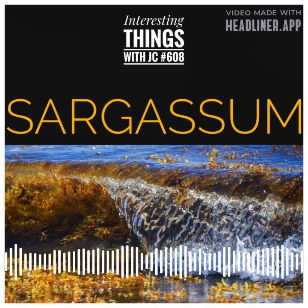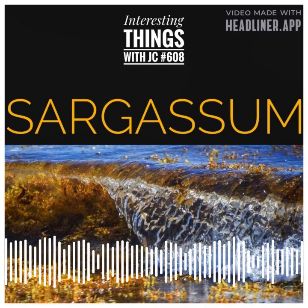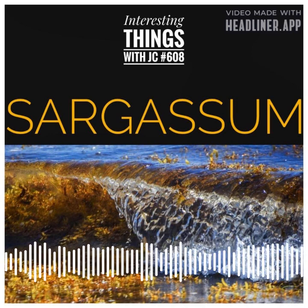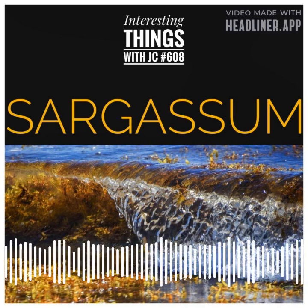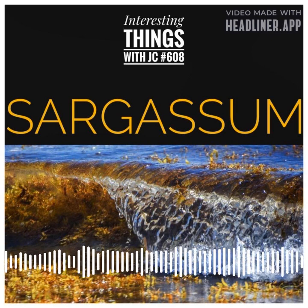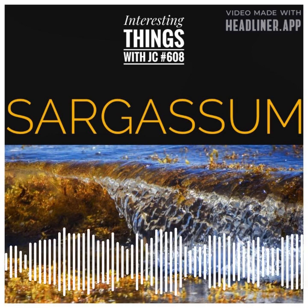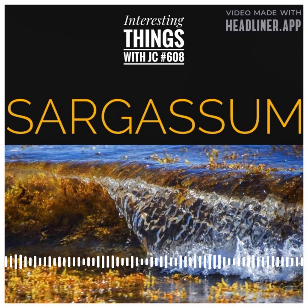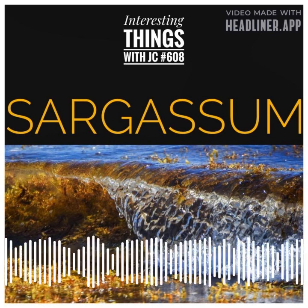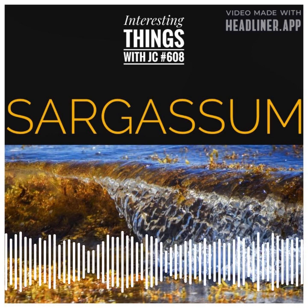Scientists are also working to understand the sargassum bloom and find ways to mitigate its negative effects. They're studying the bloom to find out what causes it and how it can be prevented. They're also developing new technologies that can help clean up sargassum blooms. The sargassum bloom is a complex issue, but scientists are making progress in understanding it and finding ways to work with this natural wonder.